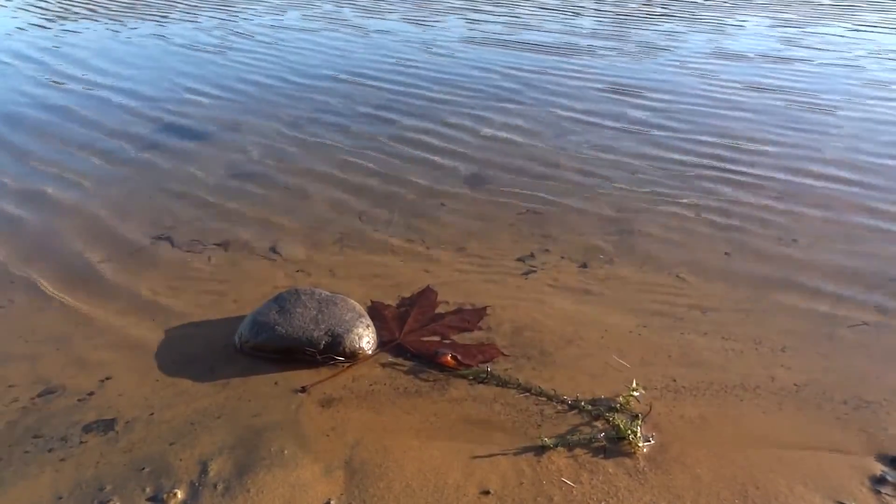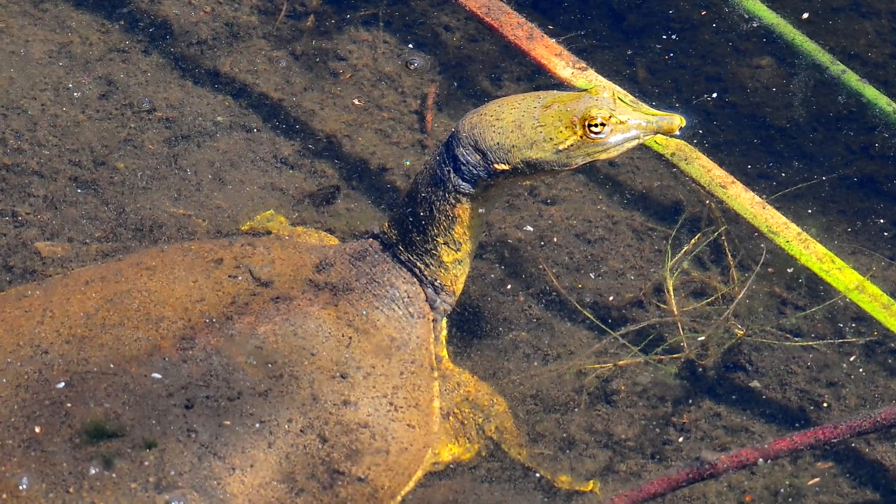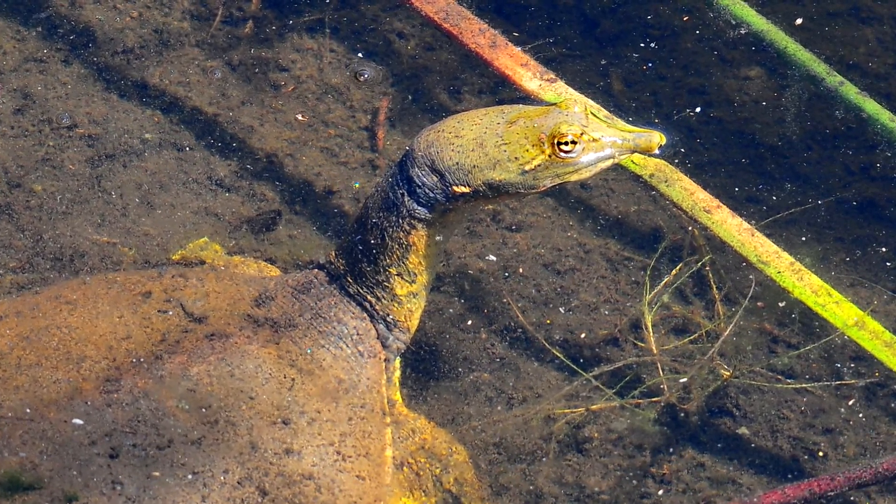Soft-shelled turtles spend much of their time at the bottom of a lake, pond, or most other freshwater environments, using their long neck and snorkel-like nose to breathe while staying submerged.